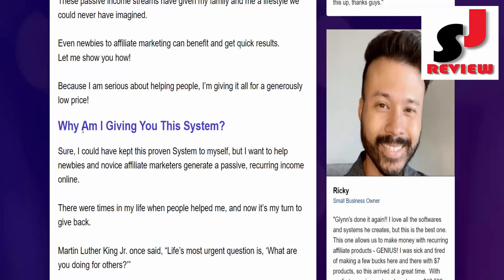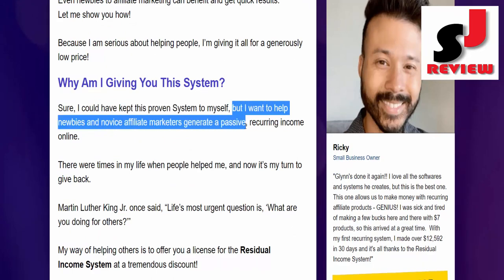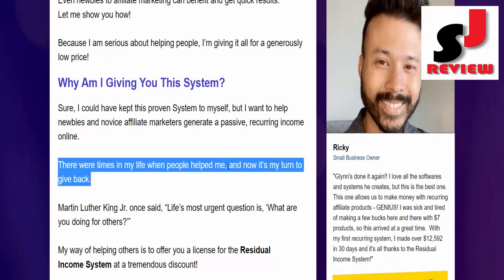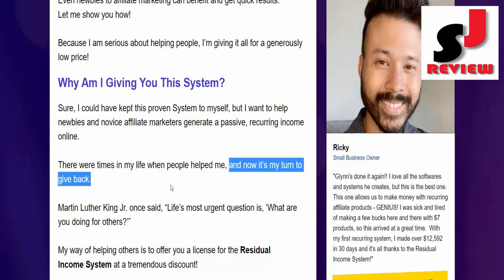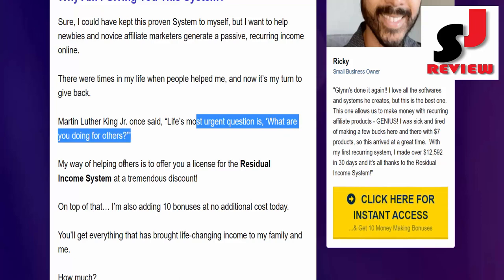Why am I giving you this system? I could have kept this proven system to myself, but I want to help newbies and novice affiliate marketers generate a passive, recurring income online. There were times in my life when people helped me, and now it's my turn to give back. Martin Luther King Jr. once said, "Life's most urgent question is, what are you doing for others?"